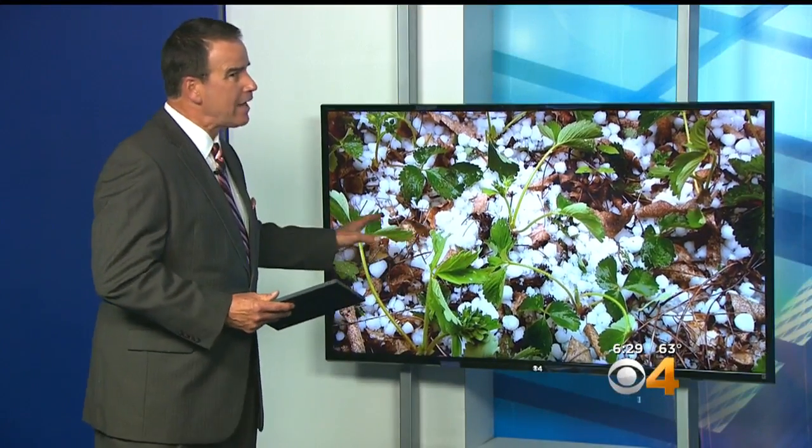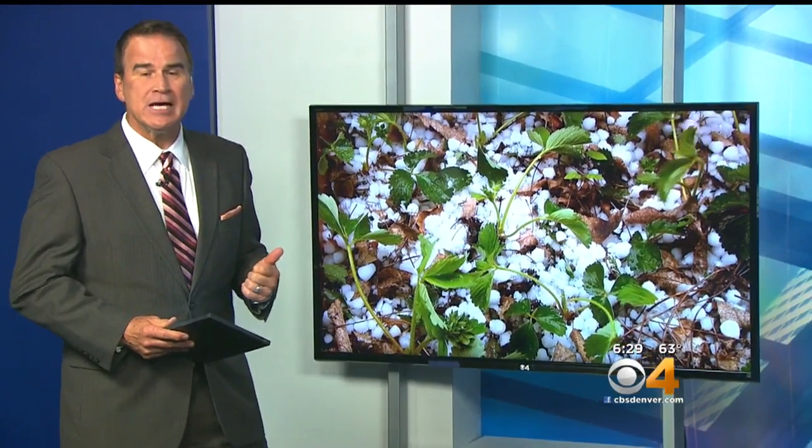We are on storm watch again at 6:30. Hail covered the ground in Longmont — that was just one spot that saw violent weather roll through this afternoon. Now those storms are rumbling out east.